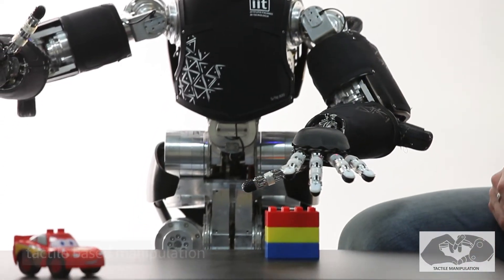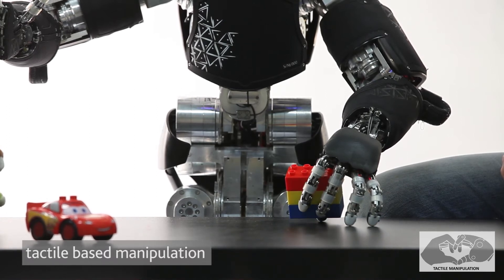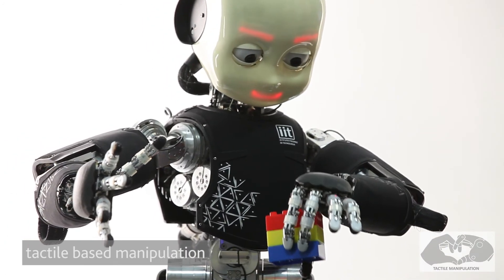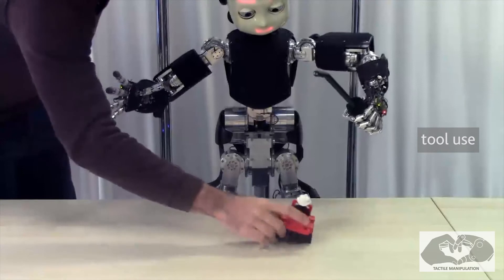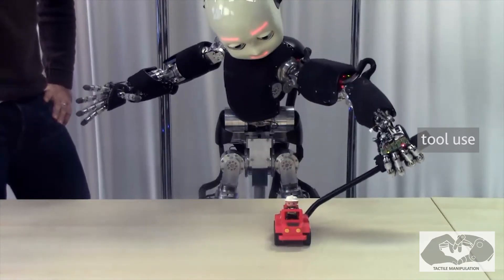The goal of the TACMAN project is to study how to manipulate objects using tactile feedback. It focuses on developing algorithms for controlling manipulation during interaction with objects, starting from results of previous projects on tactile technology. Examples of applications include re-grasping an object to get a better grip, sliding to explore and recognize an object's texture or corners, and performing in-hand manipulation with two hands — useful for grasping a tool and using it in a new way.